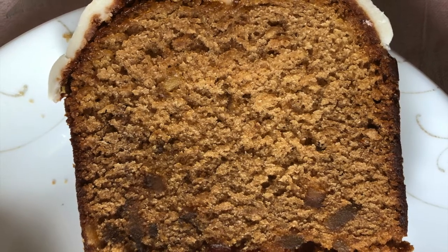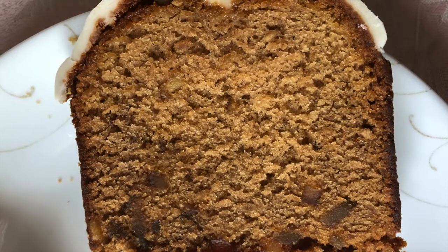This is a review of the gingerbread loaf from Starbucks. The gingerbread loaf was $3.45.